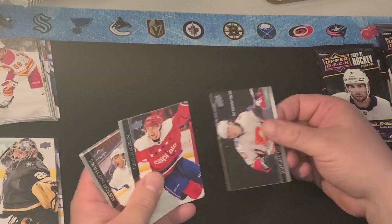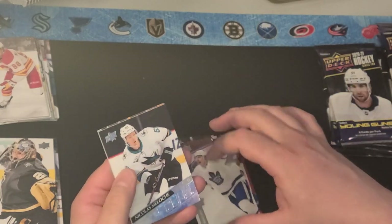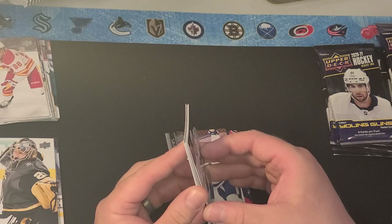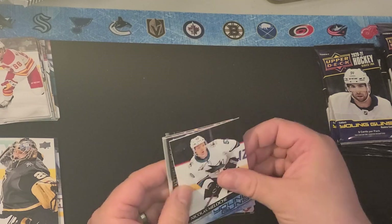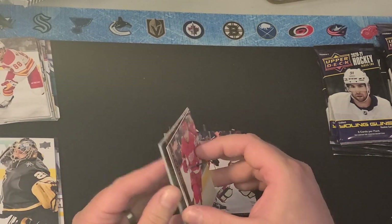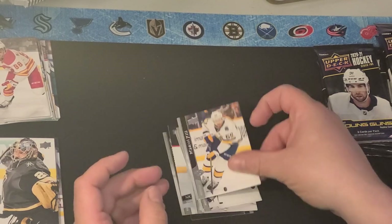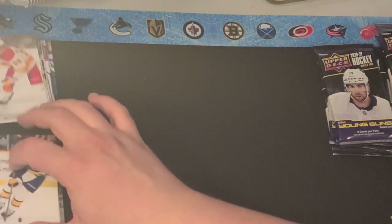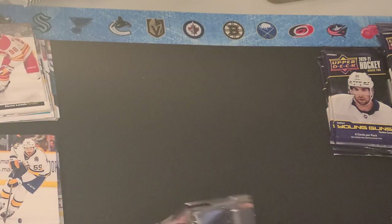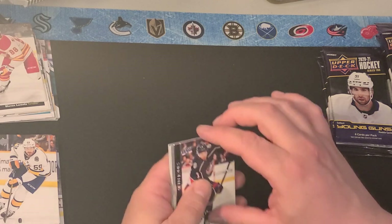We've got Johnny Coutureau, Carl Haglund, Mr. Sixty-Goal Austin Matthews. Here's the first Young Gun — Nicholas Meloche. Stuck to it is Ante Ranta, Valtteri Filppula, Jordan Stahl, and Roman Yossi. So there's our first Young Gun. I thought it was six per hobby box, but I could be wrong — we'll count them up once we're done.